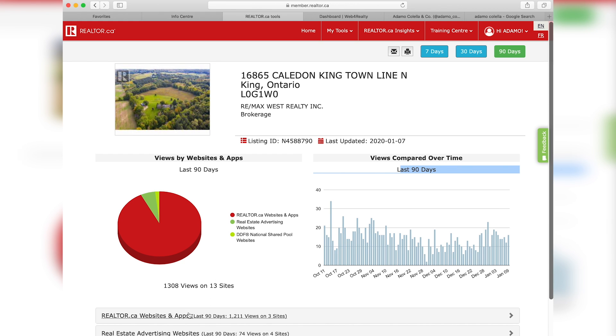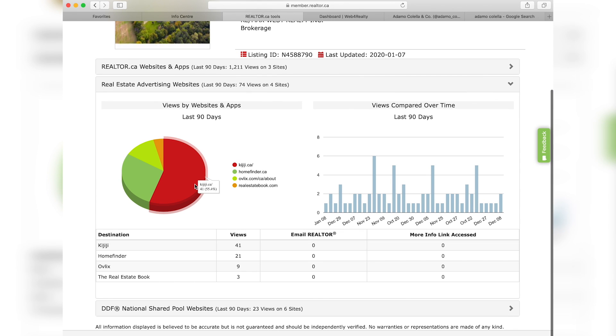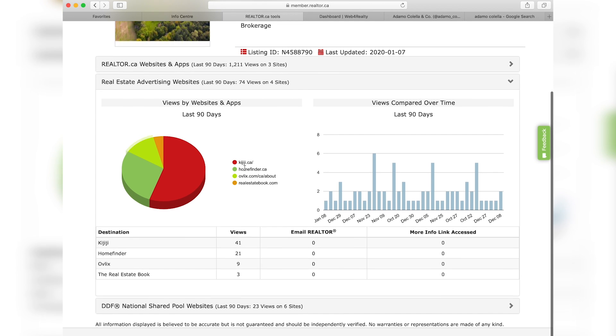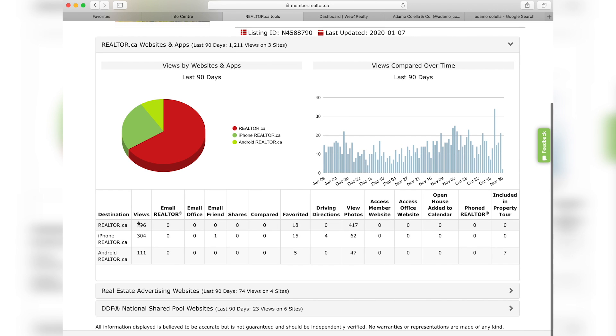You also have other websites that are driving some people to this listing — Kijiji and HomeFinder being the two top ones, as you can see right here. It breaks this up in different segments so you can get a better understanding. When we go back on the Realtor.ca site, we've had 796 views in the last 90 days. It also tells you where people are looking at them, whether it be on their iPhone or their Android, and also how many people have favorited the listing. They're interested in the property and may be keeping an eye on it to book a showing with their real estate agent. So there are different factors as to why that happens, but at least we can get good insight as to how many people are engaging with this listing.